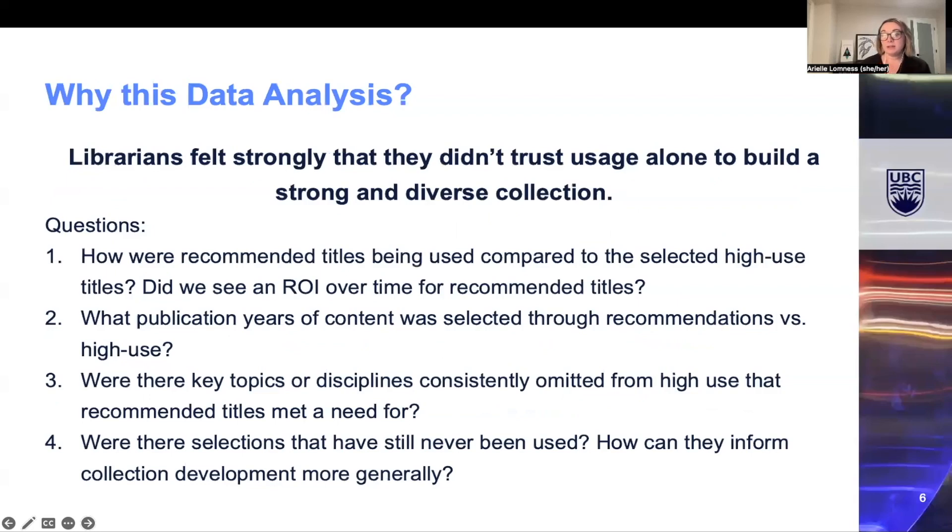So why does this matter enough to dig into data around it? We knew the major reason we approached selections this way was that librarians felt usage alone wasn't strong enough to build a diverse collection for our users' needs, and we wanted to test this. We asked ourselves: how were recommended titles being used compared to high use titles? Did we see a return on investment over time? What publication years were selected through recommendations versus high use? Were there key topics consistently omitted from high use that recommendations met a need for? And were there selections that have still never been used, and how can those inform collection development?